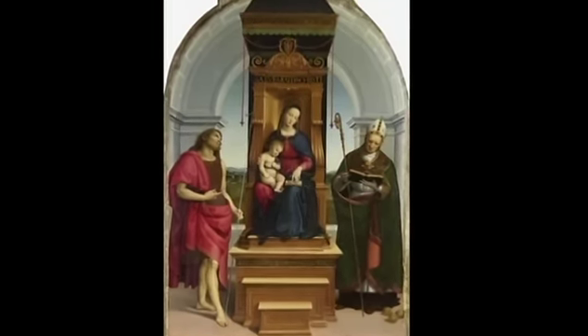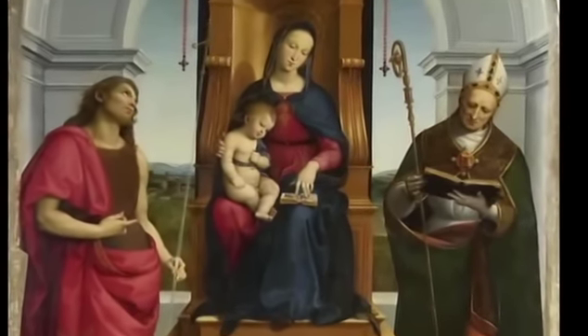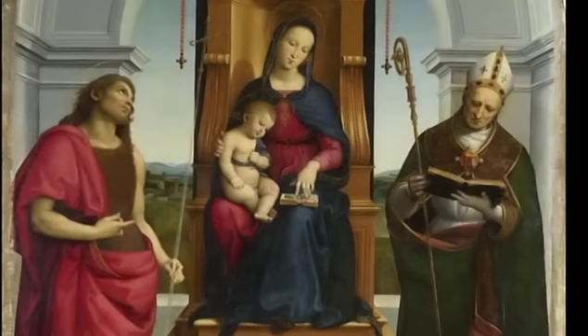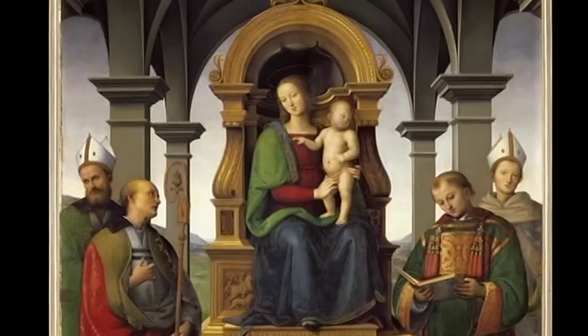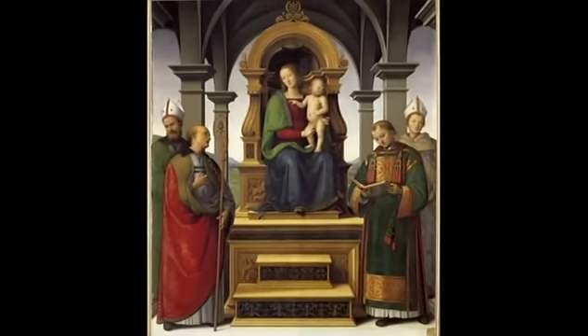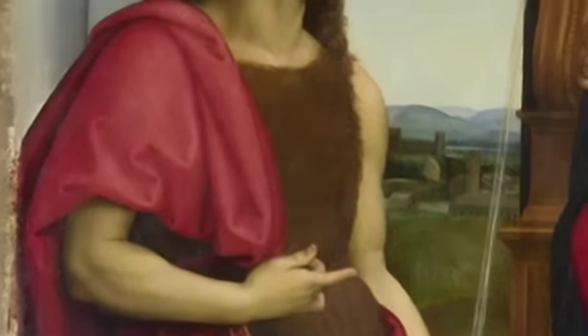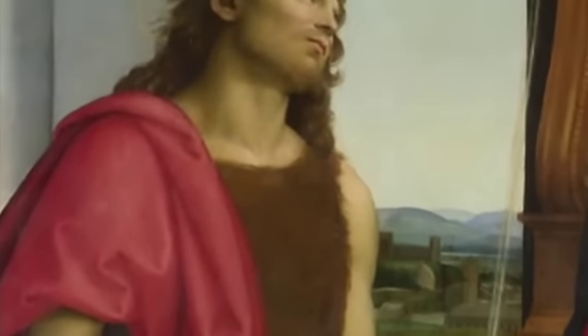There are still some problems in the design. If the throne were constructed as Raphael has painted it here, it would have been too shallow to sit on comfortably. Even so, he was able to improve on the design by Perugino on which the painting is based. Raphael transforms Perugino's heavy marble throne into a more graceful structure. He also gives his saints more animation, and perhaps more significantly, the potential for animation.